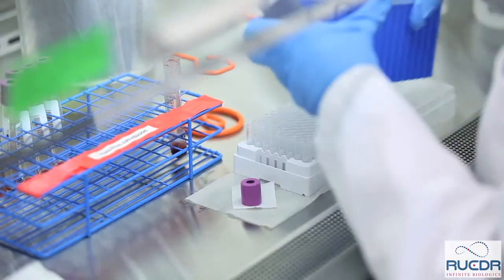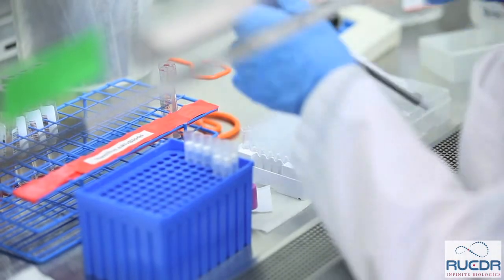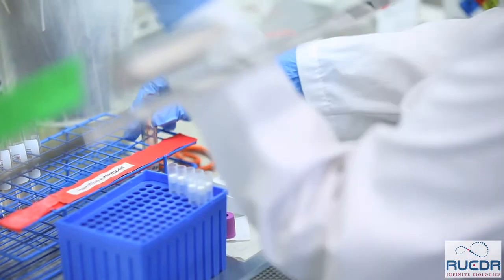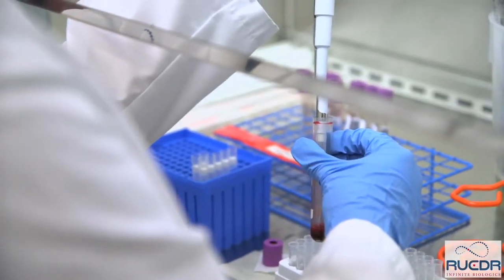Every sample that is accessioned in the Technology Center for processing is validated, and these primary clinical samples are treated with maximum precautions, not only to ensure the safety of the sample, but to ensure the safety of our staff. The hoods behind me are where all of the sample validation and pre-processing begins before the samples go into the automation facility for things like blood fractionation and nucleic acid extraction.